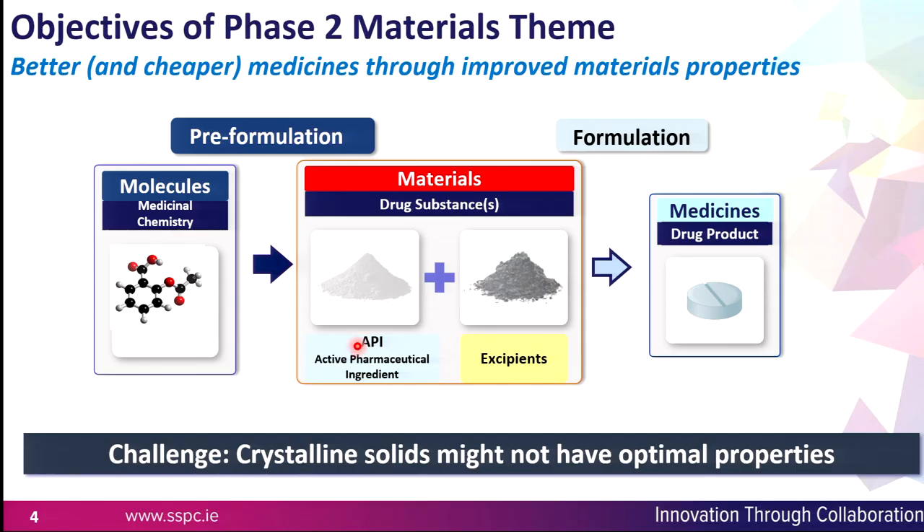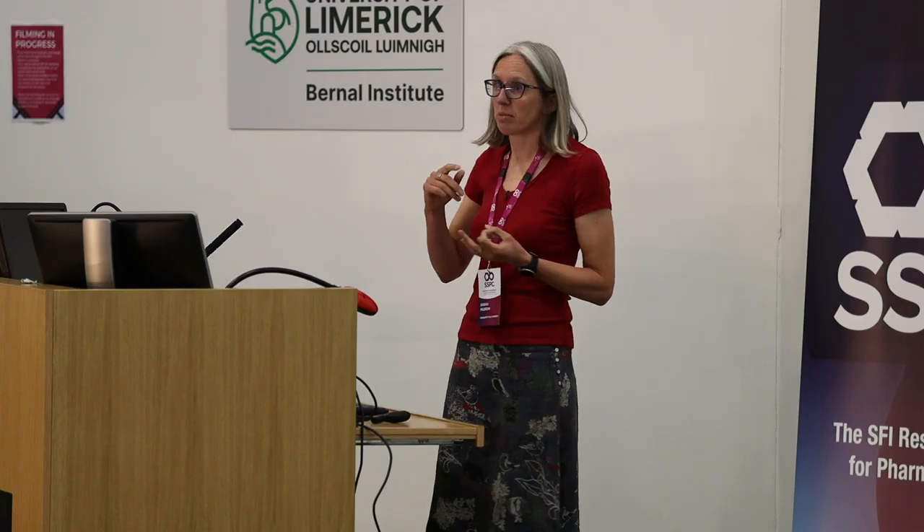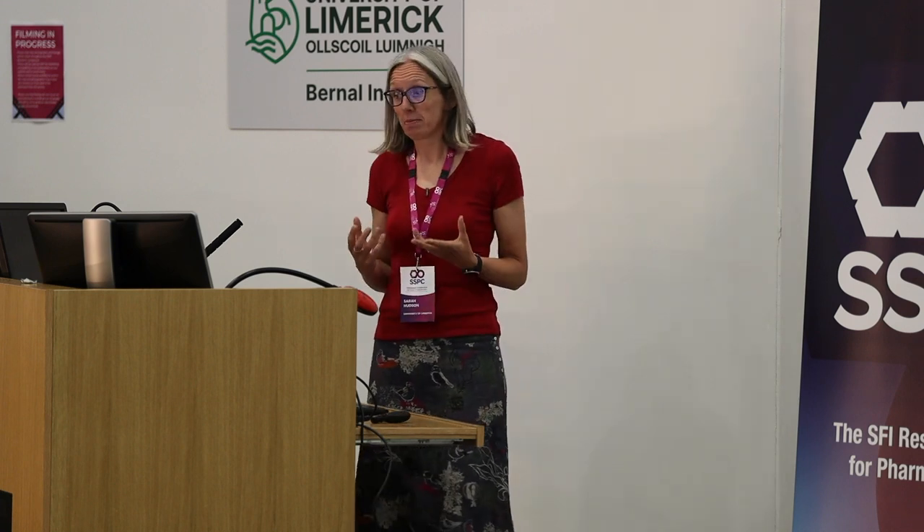The materials we're talking about are combinations of your active molecule from the drug discovery stage, combined with excipients to generate your medicines. Our goal is to design materials that will have improved properties such as better flow properties, better compactability, tensile strength, better dissolution profiles, and better stability.